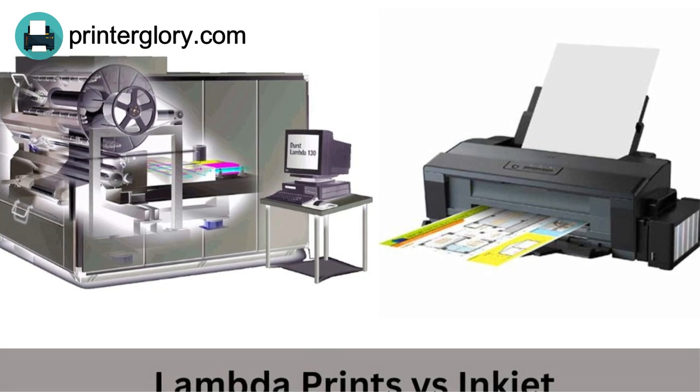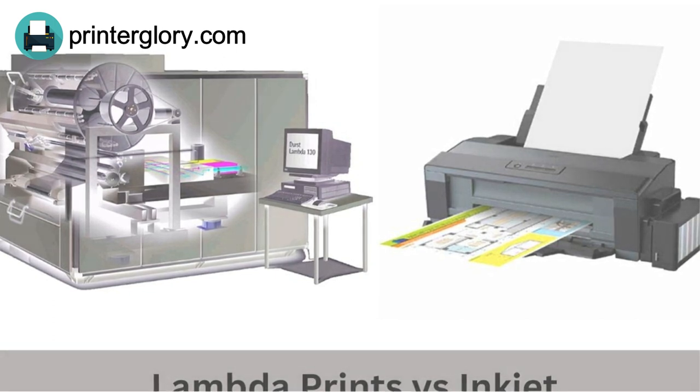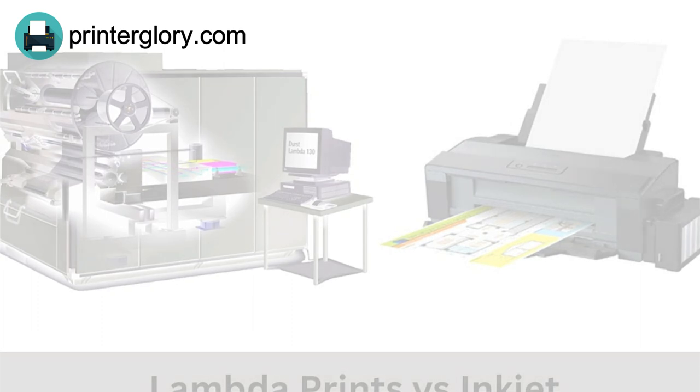In summary, lambda prints are high-quality photographic prints made using a digital imaging device, while inkjet prints are widely used for home and office printing and are generally less expensive.